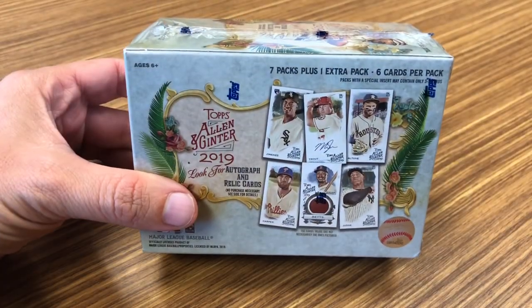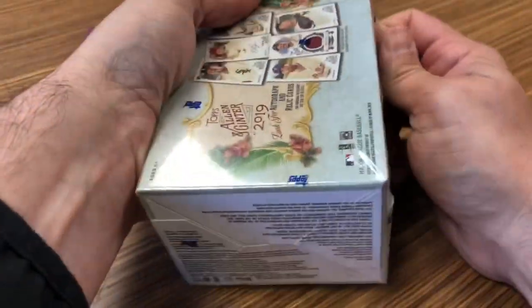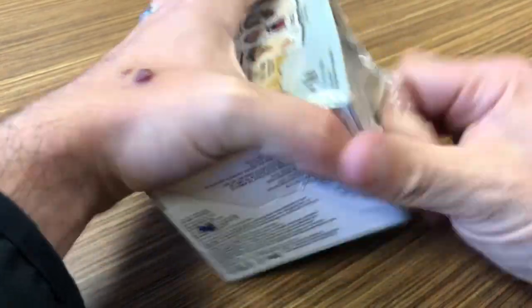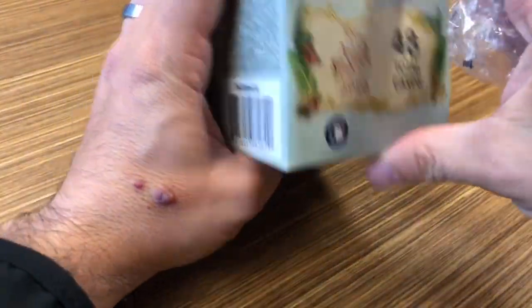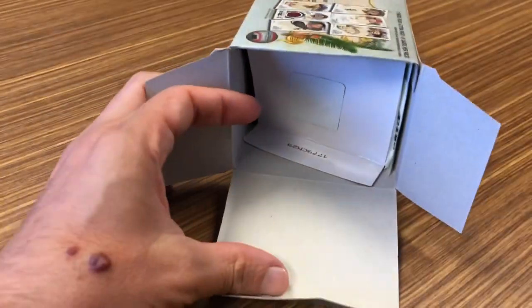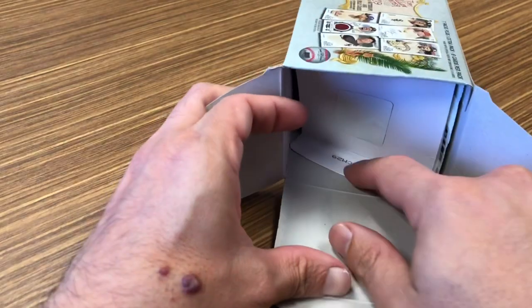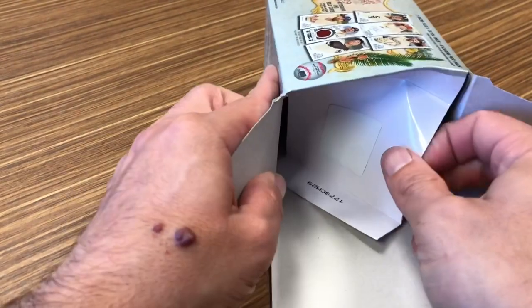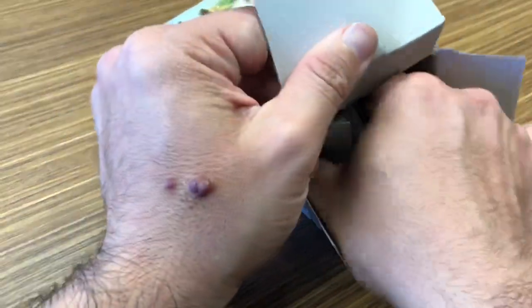Last but never least, let's take a look at this $19.99 blaster box and see what comes of it. Security tags so that when you do self-checkout, it'll scream like a Chewbacca.